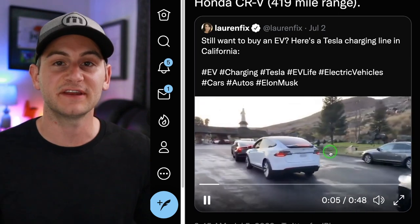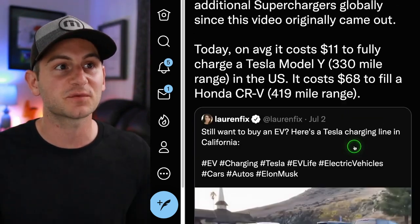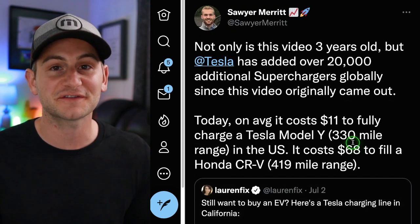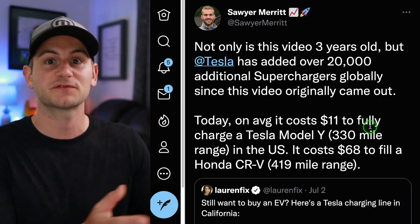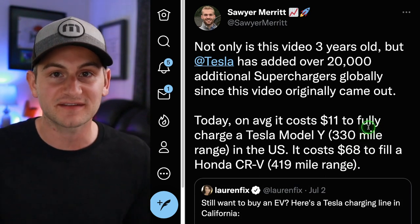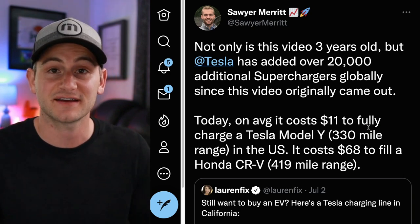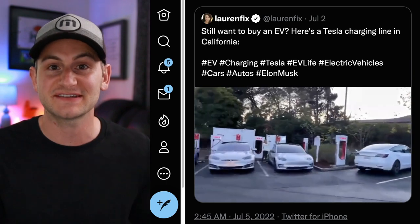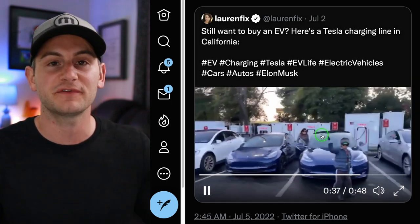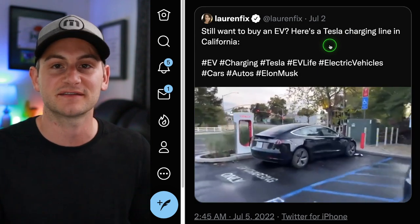A video was trending on Twitter over the weekend showing overcrowded superchargers. Just remember it was actually from a few years ago — it was reshared as a way to persuade people away from EVs. Tesla has added more supercharger locations in that area since then. Yes, there are still busy supercharger locations today, but reposting an old video as if it's current is completely disingenuous.